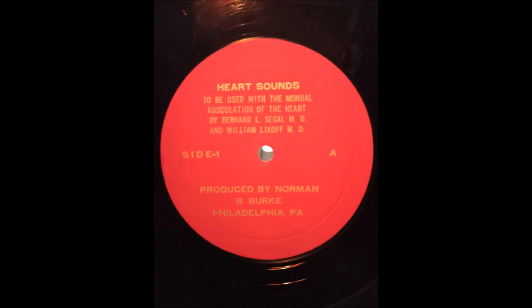Pulmonic ejection sounds are heard best at the pulmonary area. These high-frequency sounds occurring after the first heart sound are conspicuous in patients with pulmonary stenosis, idiopathic dilatation of a pulmonary artery, and in a dilated pulmonary artery secondary to pulmonary hypertension.